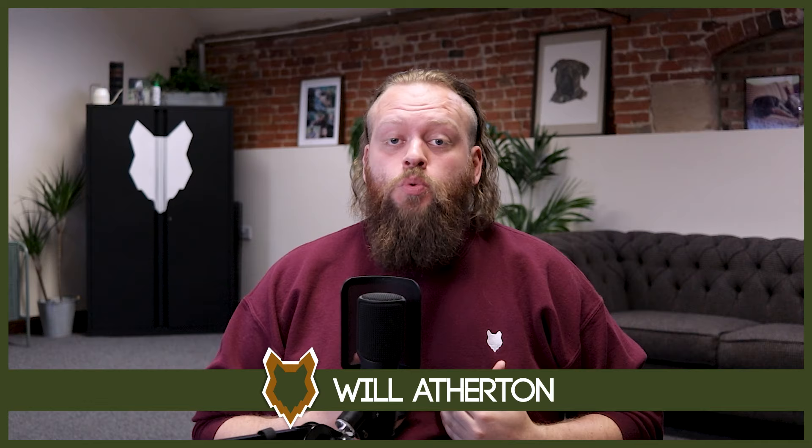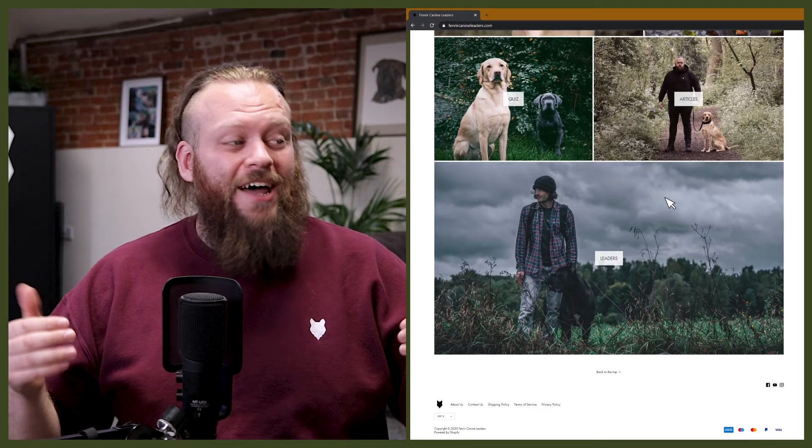Welcome back to the Fenrir Doberman Show. My name's Will, I'm a canine behaviourist and I'm the founder and CEO of FenrirCanineLeaders.com. This channel is dedicated to helping you learn everything you could possibly ever want to know about the Doberman Pinscher and how to become a high-level canine leader that raises perfect Doberman companions. If this is your first time here, start that incredible journey by hitting the subscribe button and turning on the notification bell so you never miss a future Doberman video.